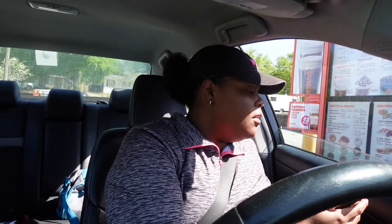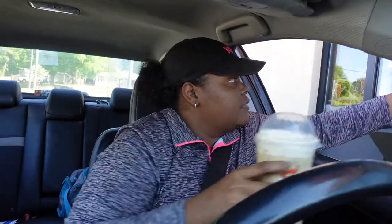Thank you for choosing Dunkin'. How can I help you? Yes ma'am, I have an online order for Sophie. Okay, please look forward. That's fine. Thank you. You're welcome, have a nice day. You too. This is delish.